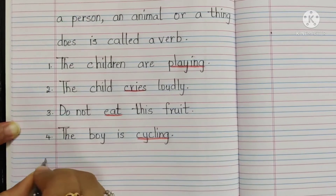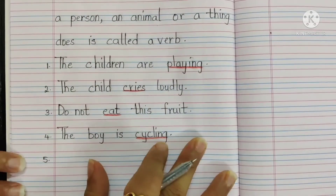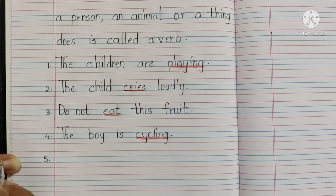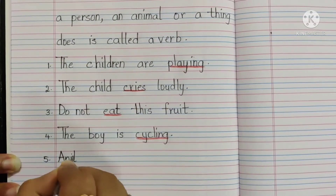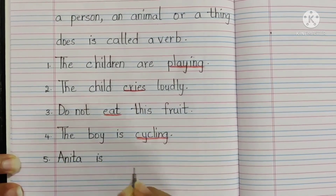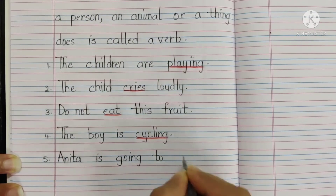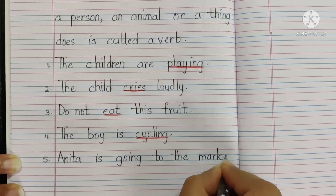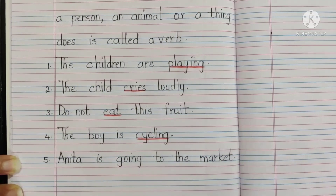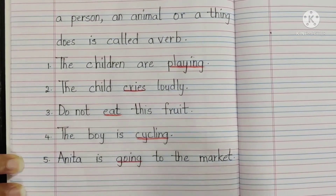Now the fifth sentence: 'Anita is going to the market.' A-N-I-T-A, Anita, is going G-O-I-N-G, to T-O, the T-H-E, market M-A-R-K-E-T. Full stop. What is the action word? Going — she is going somewhere, she is doing an action to go. Underline going.